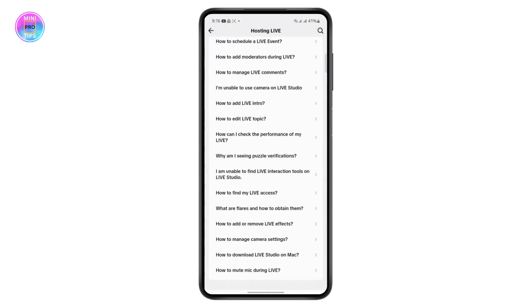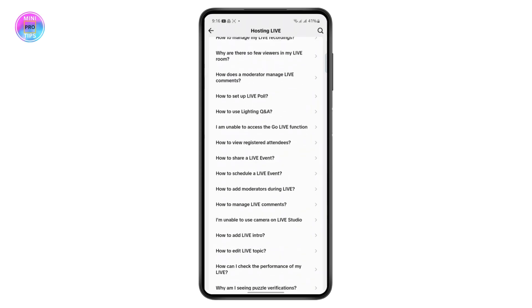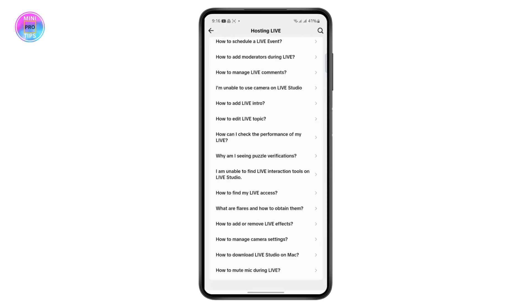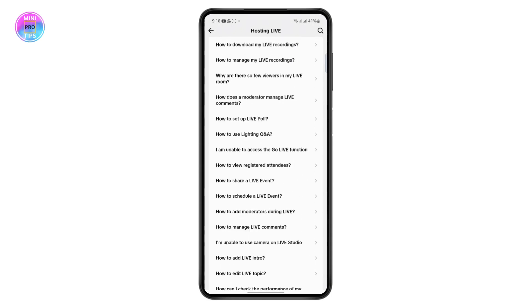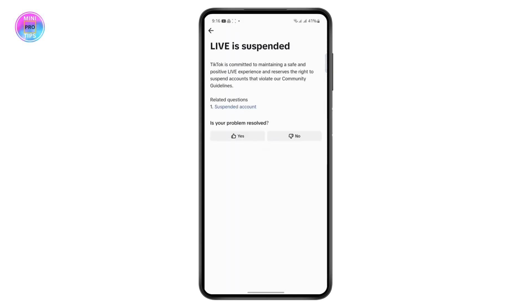It will show you all of the related articles that might be helpful, but these articles likely won't fully solve your problem. Go ahead and tap on any of these articles and try to read them — it might be helpful, but probably not. So just tap on 'Is your problem solved?' and tap 'No.'